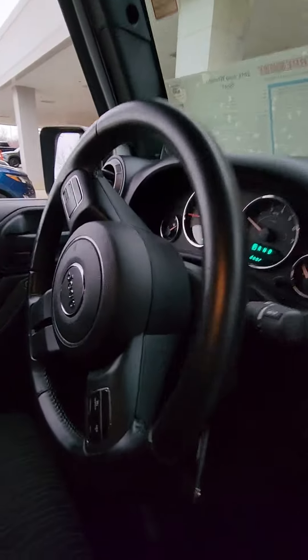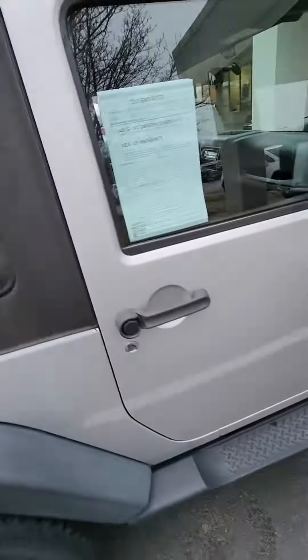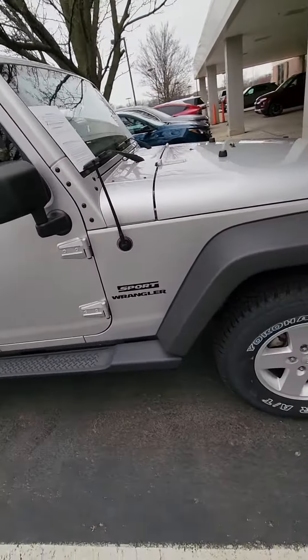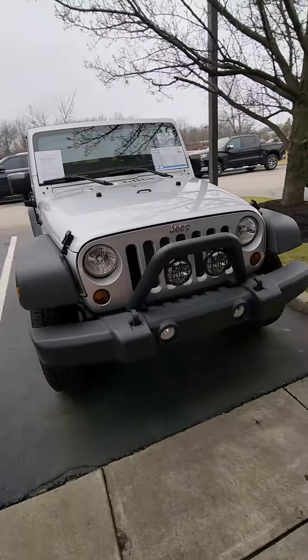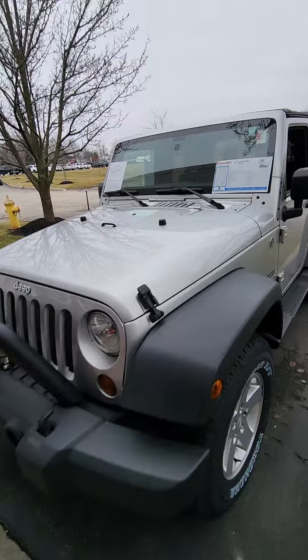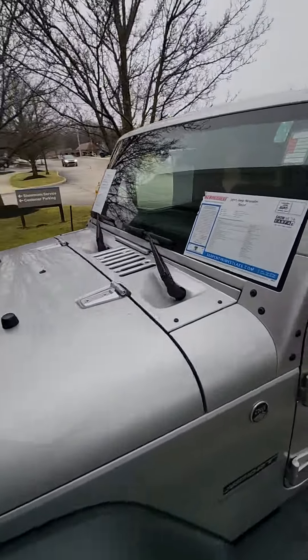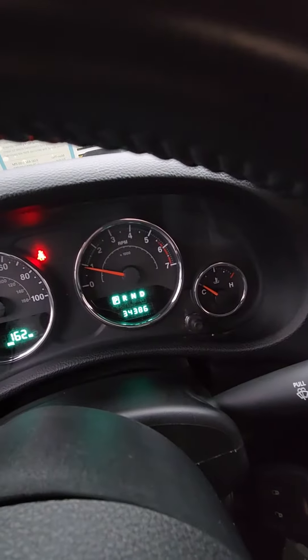Look at the miles. Walk around the front here. Clean car. Show you the odometer — we have 34,000 miles.